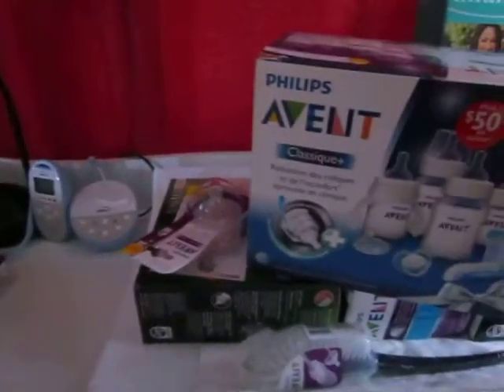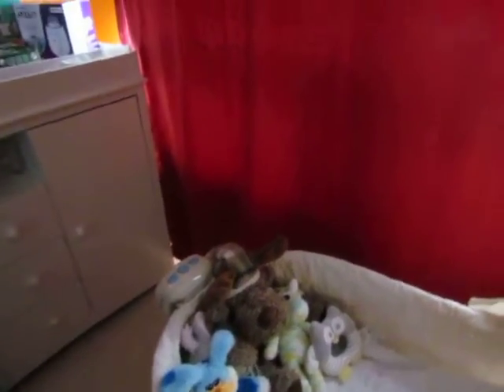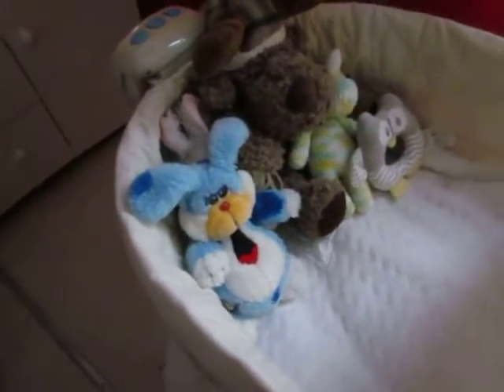I think that's everything in here. You already saw the bassinet. I got this little guy for the baby — he matches the one I had when I was born. He's very old, as you can see. So I got one for my child; it's going to be old and worn because it was also made before I was born.